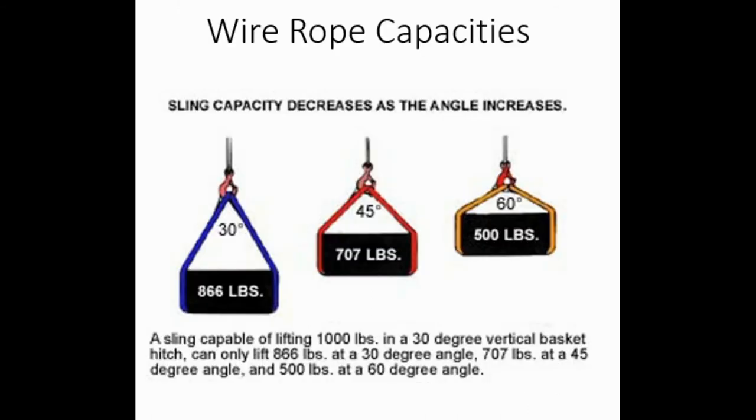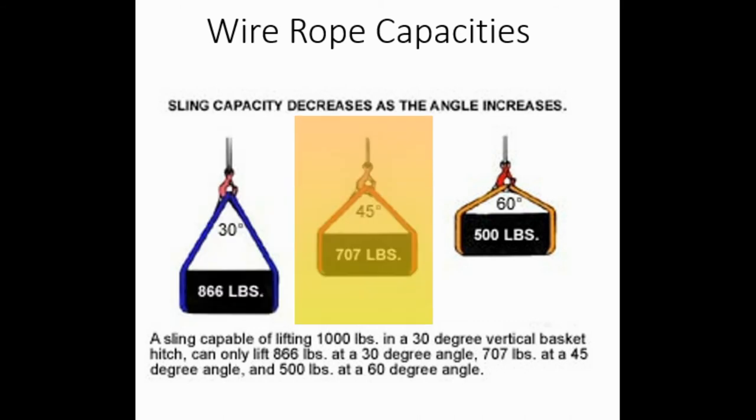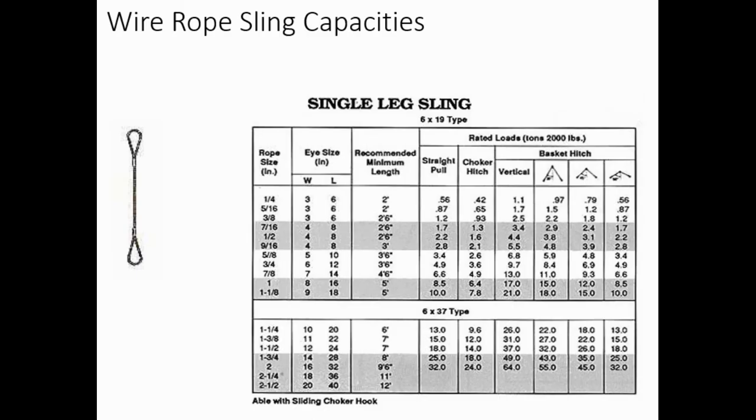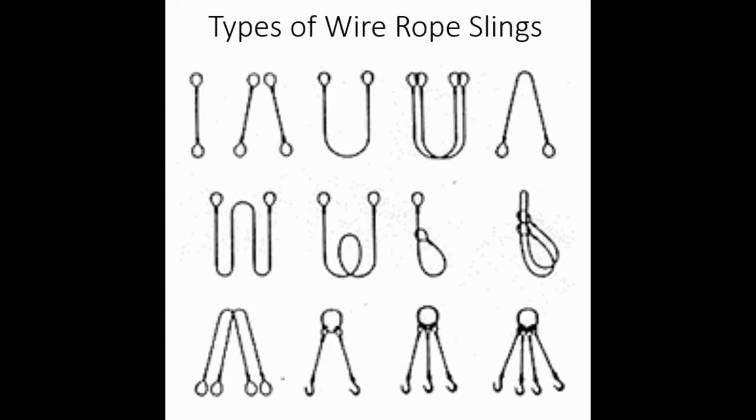A sling capable of lifting 1,000 pounds in a vertical hitch can only lift 866 pounds at a 30-degree angle, 707 pounds at a 45-degree angle, and 500 pounds at a 60-degree angle. The angle dramatically adjusts the safe working load. You must be familiar with the specific sling you're working with. An example load chart shows rope size, eye size, recommended minimum length, and capacities for straight pull, choker, vertical, and various angles. At a 90-degree angle, you're at about 87% capacity, whereas at a 30-degree angle you've dropped to almost 50% capacity.